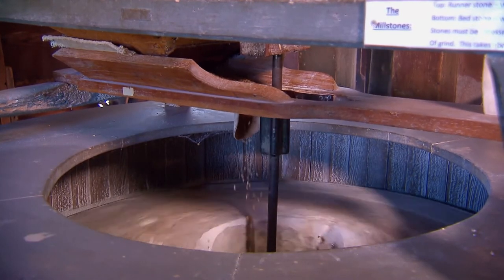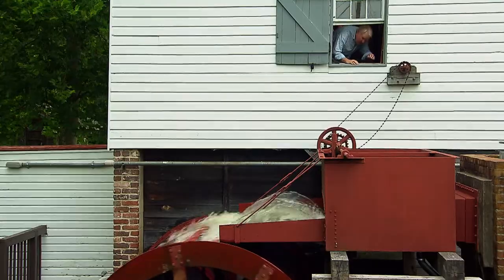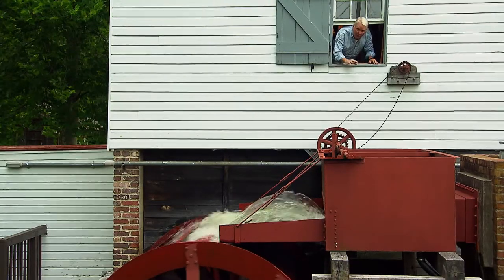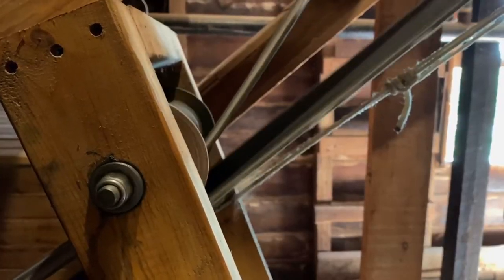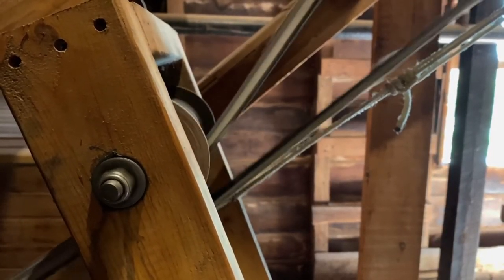I've been poking around this old mill and it occurs to me that places just like this were responsible for changing the course of history. The mill captures the power of running water, and through a system of gears and belts and drive shafts, converted that water energy into mechanical energy, which in turn drove all sorts of machinery.